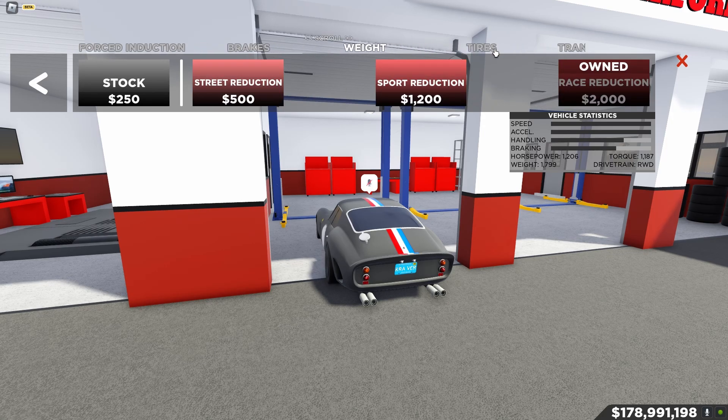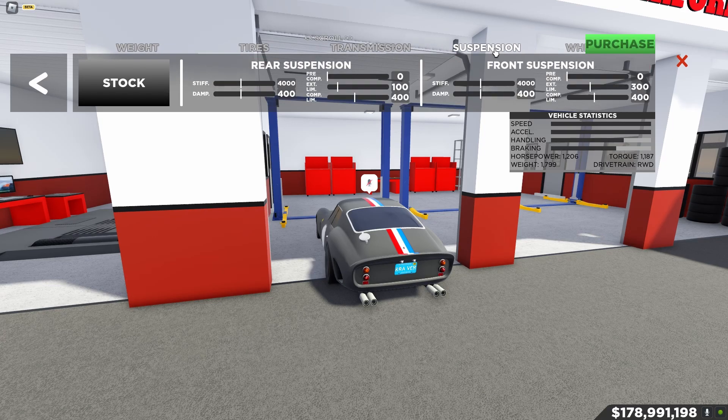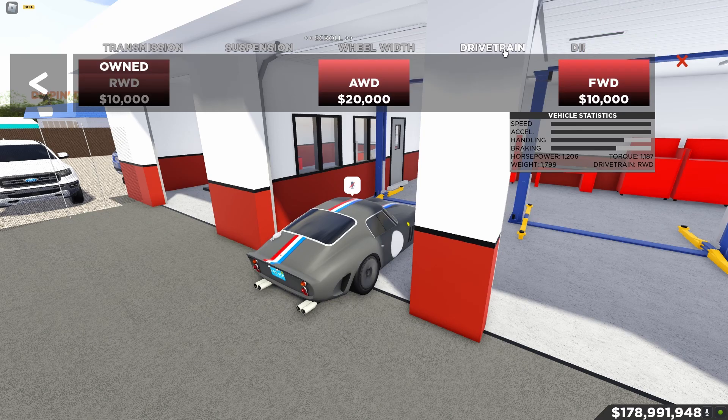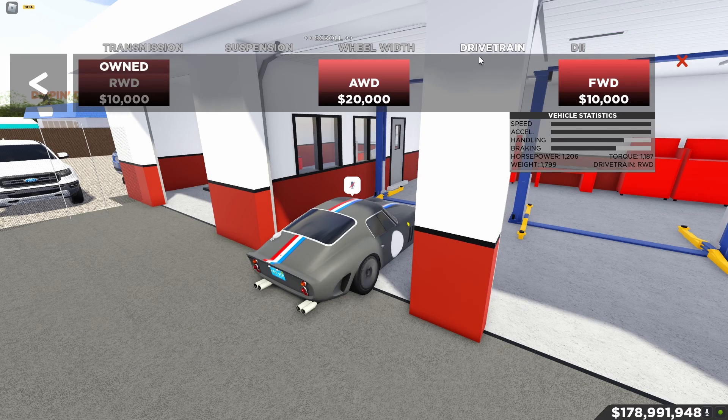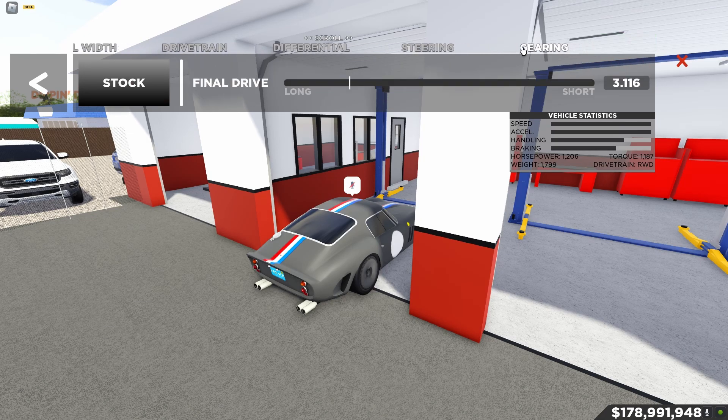I also added race reduction grip tires. For suspension, it honestly doesn't really matter — I'd recommend stock suspension. Wheel width also doesn't really matter. Drive train is set to rear wheel drive because I definitely want to be sliding this thing around. Differential is stock, steering is stock.